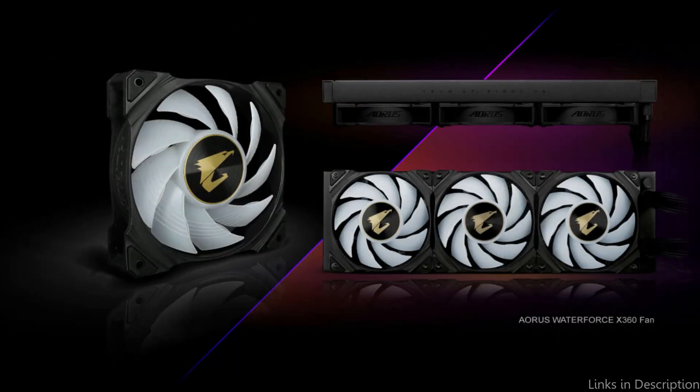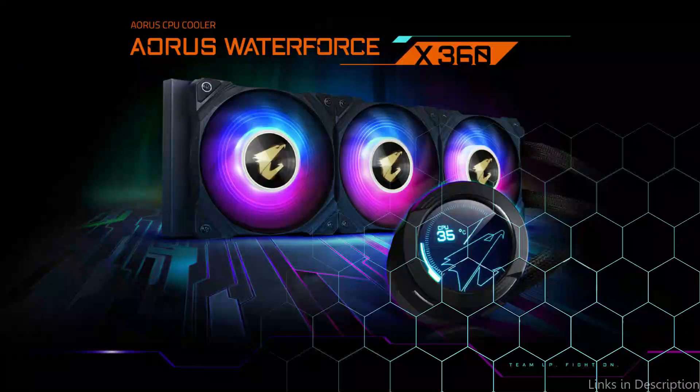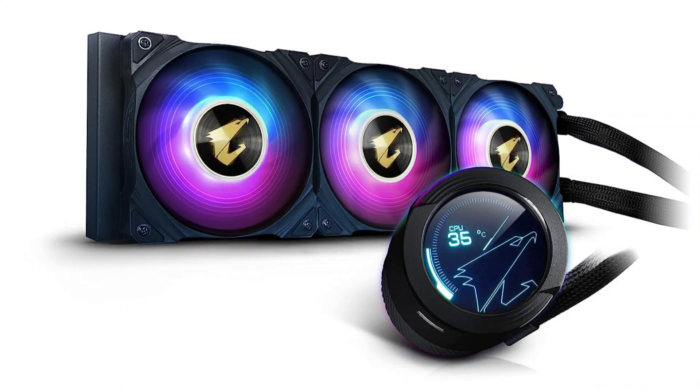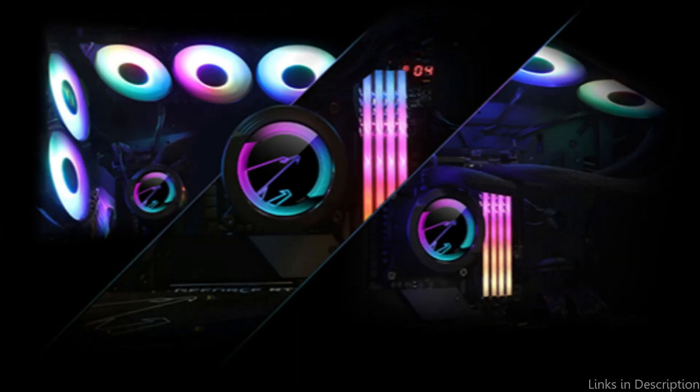The Gigabyte Aorus Waterforce X360 AIO Cooler's simple installation procedure is one of its best features. It offers an all-in-one design that makes mounting it to your CPU simple and hassle-free. Additionally, the AIO cooler includes pre-applied thermal paste, saving you the hassle of doing it yourself.